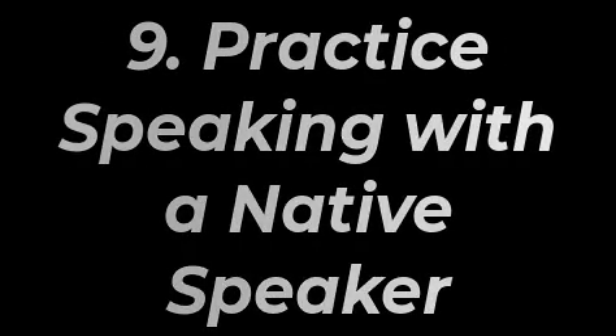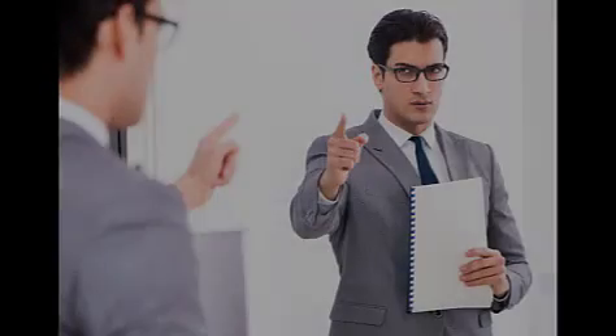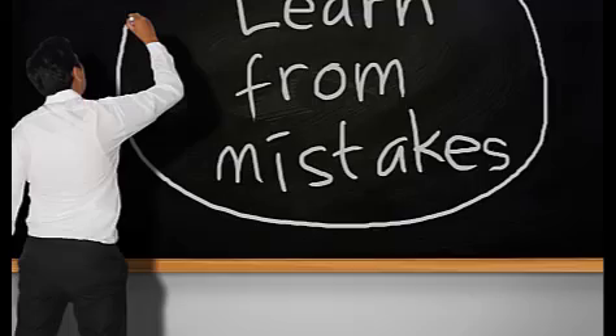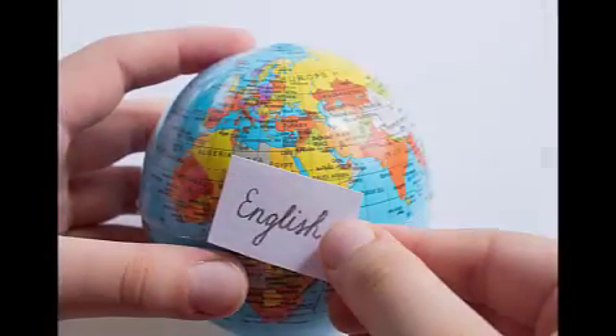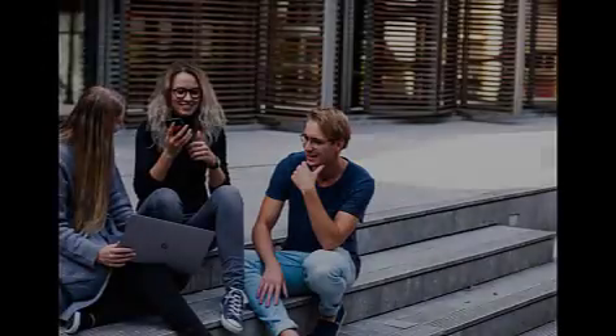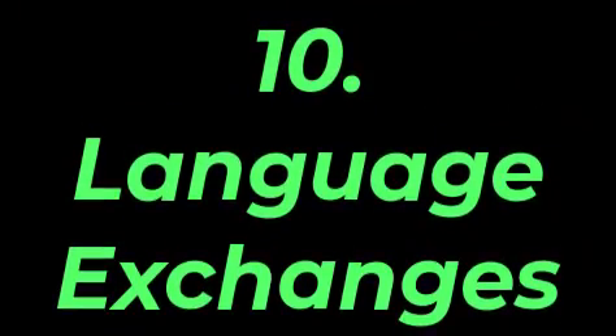Tip number nine is to practice speaking with a native speaker. The best way to learn a language is by speaking it. If you are serious about learning, find a native speaker and ask them for help. Practice speaking their language with them as often as possible. Even if you make mistakes, they will help you improve your fluency over time. Just stick with their native tongue and start conversing right away — it may sound scary at first, but it's an essential part of learning how to speak a new language quickly.